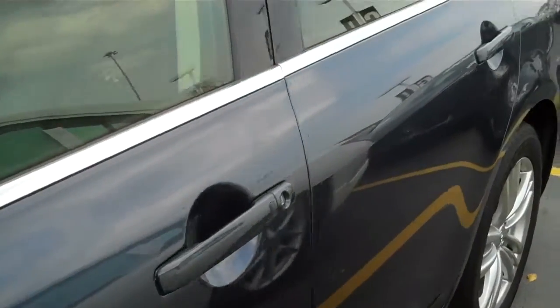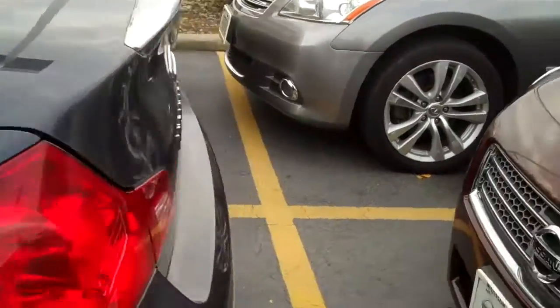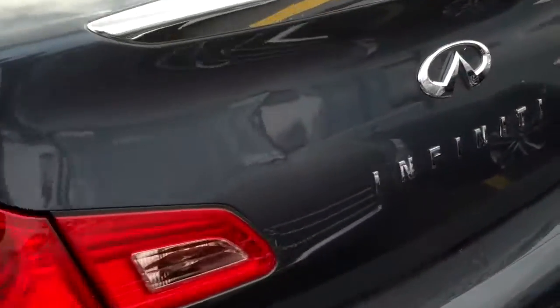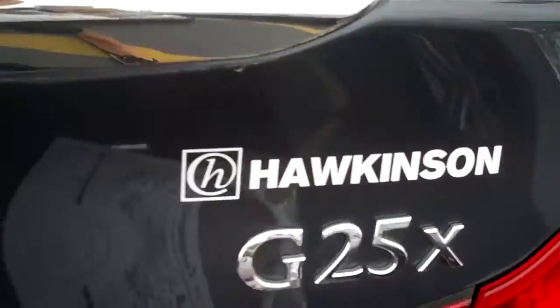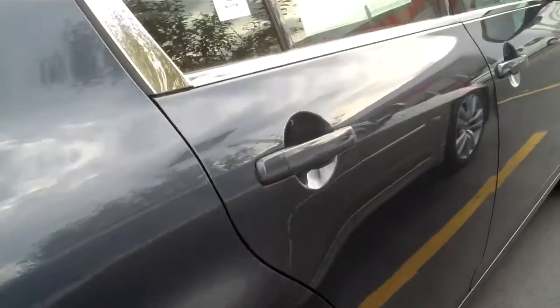Very, very nice vehicle. It has gone through a 156-point inspection and passed with flying colors. This is the G25X — give you a quick shot of the inside here.